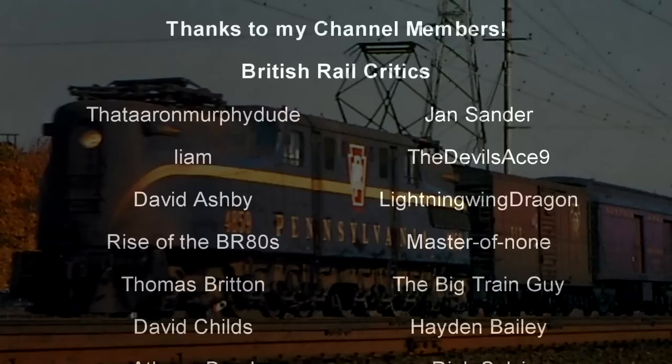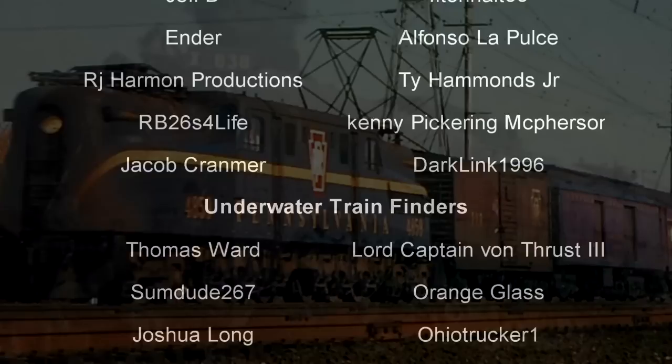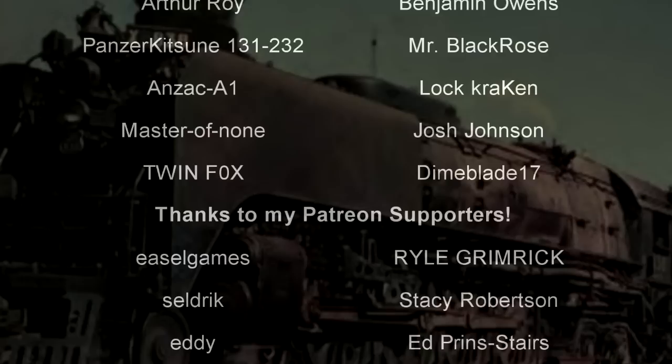Hello, hello! Welcome to another episode of History in the Dark. I am your host, Darkness the Curse. And before we begin, as always, thank you so much to my generous patrons, my British Rail Critics, and of course, my underwater train finders.